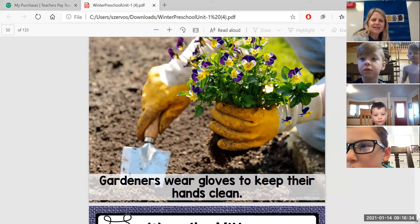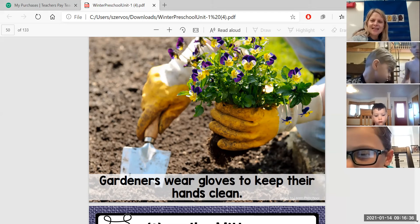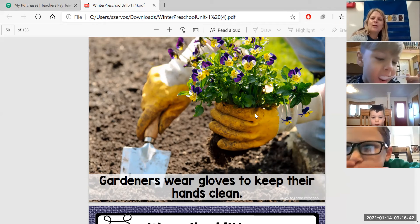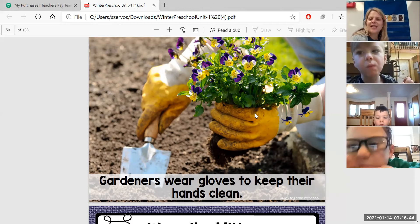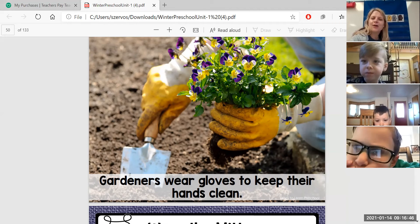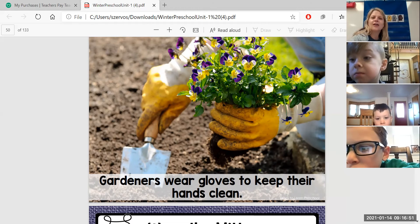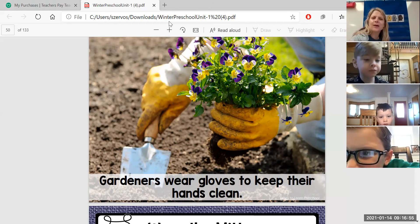We wear mittens and gloves for different reasons: we wear them to keep our hands warm, we wear them to keep our hands clean, we wear them to keep our hands from getting burnt and to keep our hands safe, and if we're a doctor, nurse, or dentist we wear them to keep germs away.